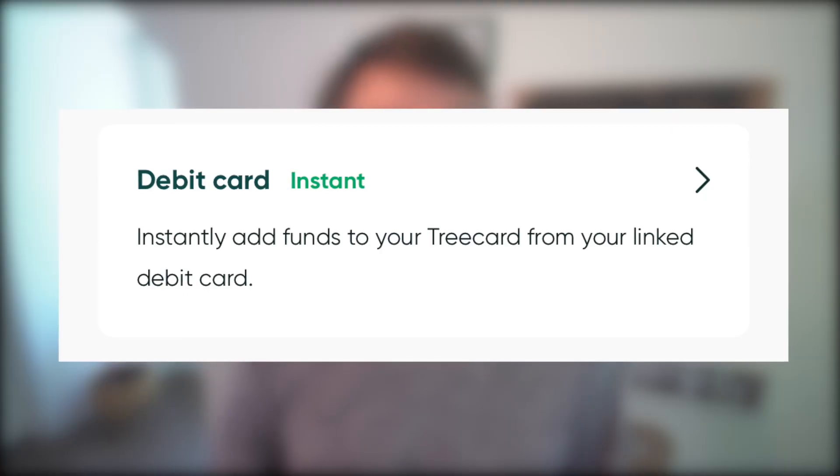Tree Card does have an advantage when it comes to funding the account with free instant debit transfers. Essentially, you can transfer money from another checking account using another debit card within the Tree Card app. So if you want to instantly transfer $500 from Aspiration to Tree, you can charge the Aspiration debit card within the Tree Card app and it will show up as a $500 expense on the Aspiration account — very convenient for quickly funding your Tree Card account.